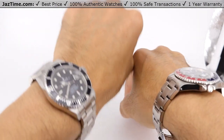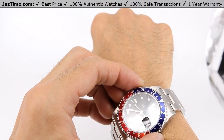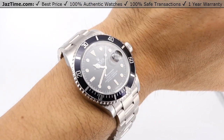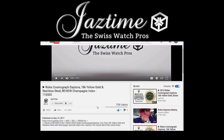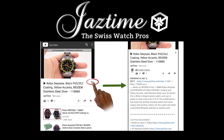We're actually selling both of these watches at JazTime.com. We made this video so customers sitting at home watching YouTube can simply click on the link in the description below, find the watch on our website, press buy now, and the watch will be on your desk. If you're watching on a mobile phone, you have to click the arrow down on the right-hand side below the video to see the full description.